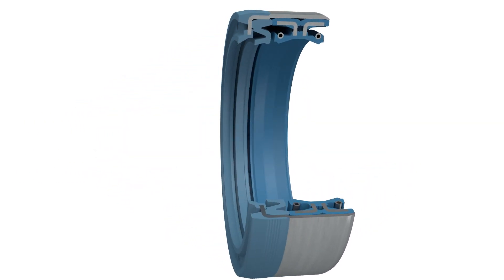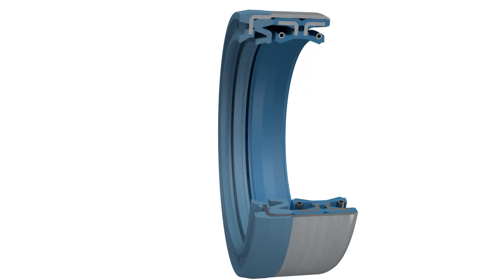SF-style combi-seals are the ultimate seal for enhanced dirt protection, where shaft rotation and end play must be accommodated.